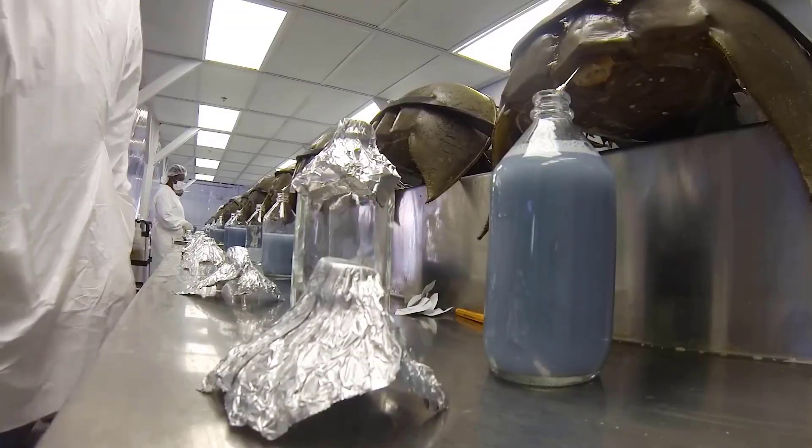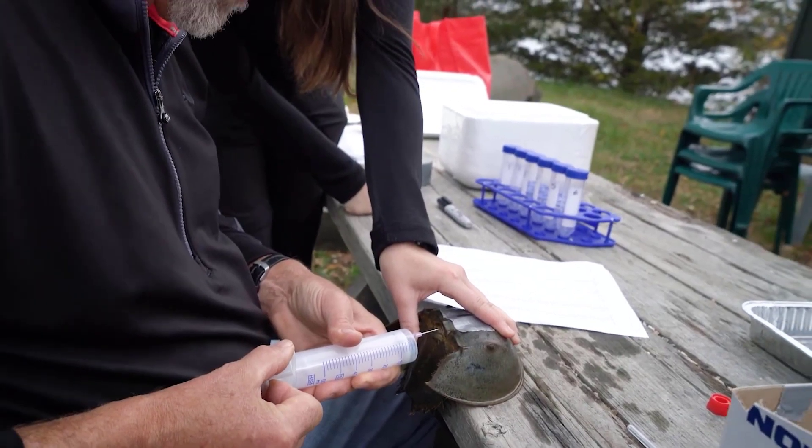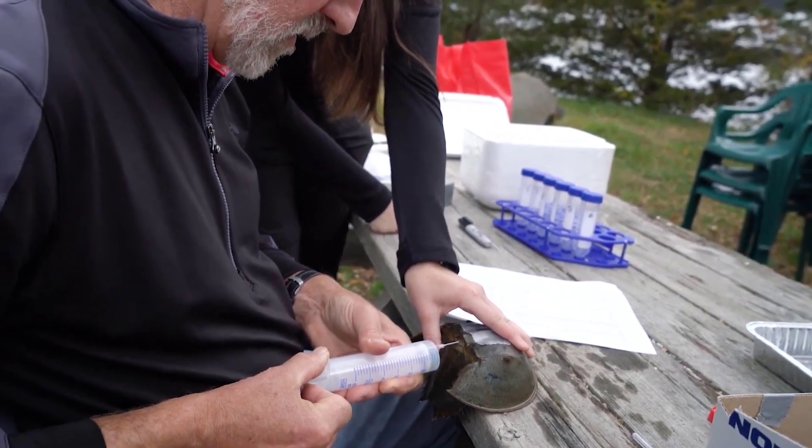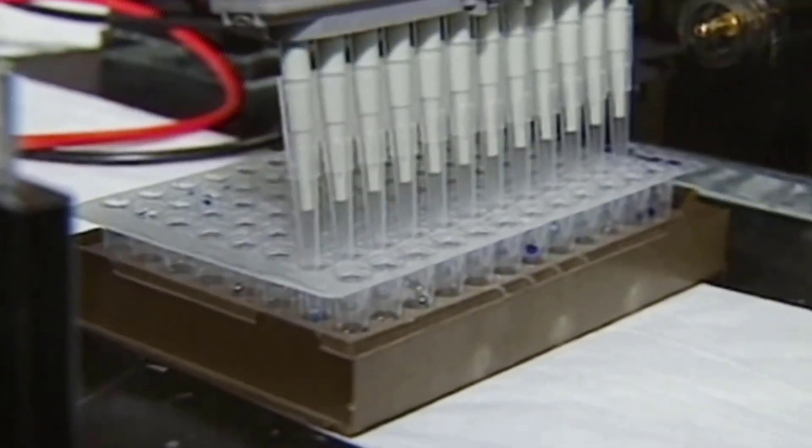One gallon of blue blood is sold to pharmaceutical companies for $60,000. Annually, 270,000 liters of horseshoe crab blood are extracted, and this amount is estimated at approximately $3.6 billion.